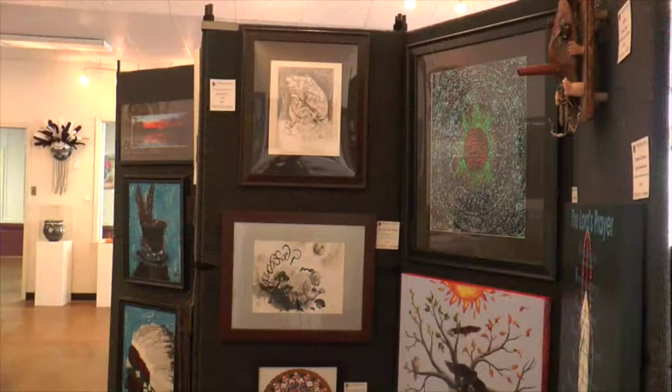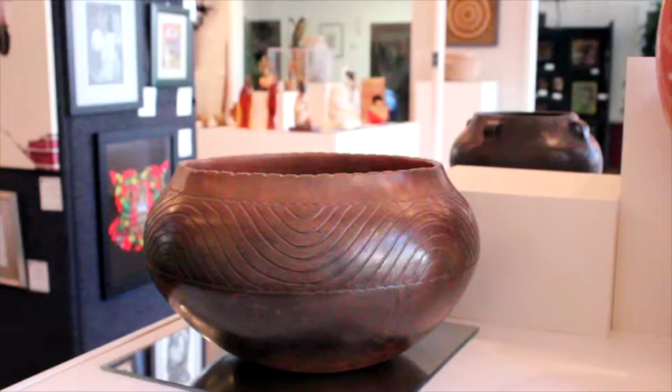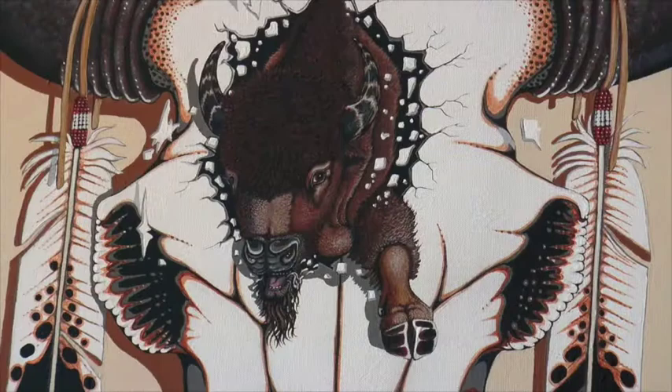We have art by up-and-coming Cherokee artists and we also have art by well-established artists such as Tracy Rabbit and Jane Austie. Some of our more prominent two-dimensional artists would be Rabboni and Kenny Henson, as well as Roger Cain. He's a national treasure for his booger masks.